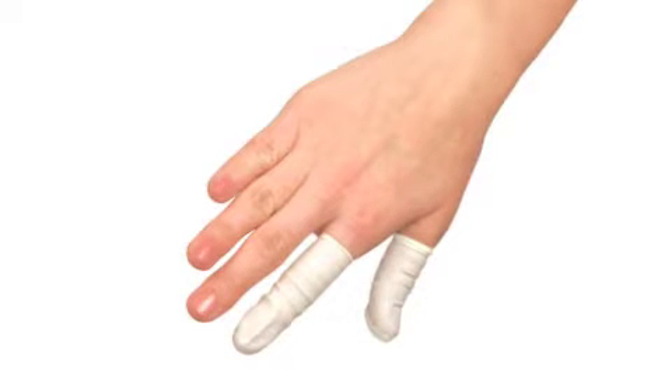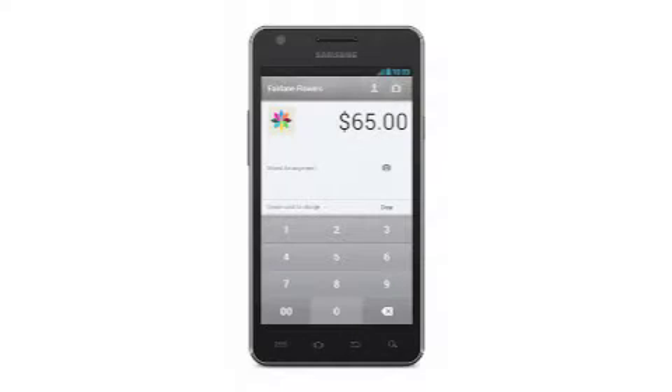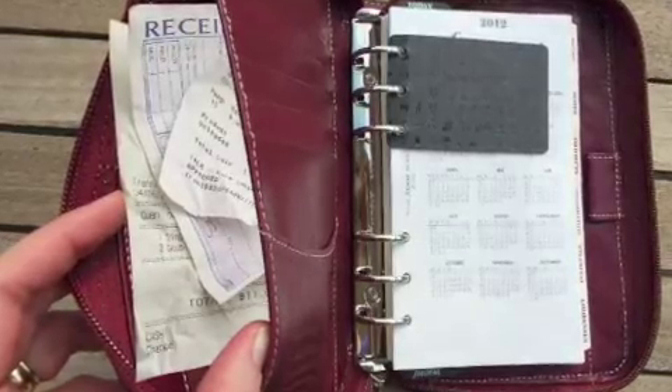Also, cashiers can wear food-grade silicon fingertips on their index fingers and thumbs when tearing receipts to avoid contact. For customers, ask for and choose digital receipts or no receipts if possible. Store receipts separately in your purse or wallet and don't give kids receipts to hold or play with.